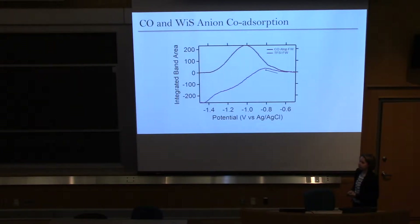This was further supported when we looked at the integrated band area, which shows the total surface coverage as a function of potential going from more positive to more negative. The pink line shows the anion plotted alongside the CO. As the experiment progressed, there was an initial increase of both the anion and the CO, followed by a sudden decrease in the anion while CO continued to increase. This initial co-increase of the anion further indicated that the anion might be playing a role in CO reduction.